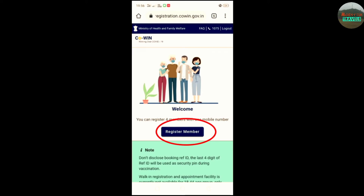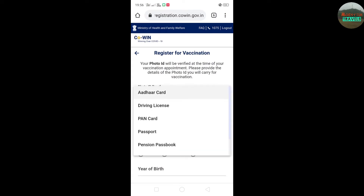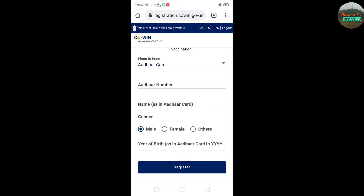You can register a mobile number for up to 4 members. You can select the registered members in the next window. There are different photo IDs available. You can select your details and then click register.